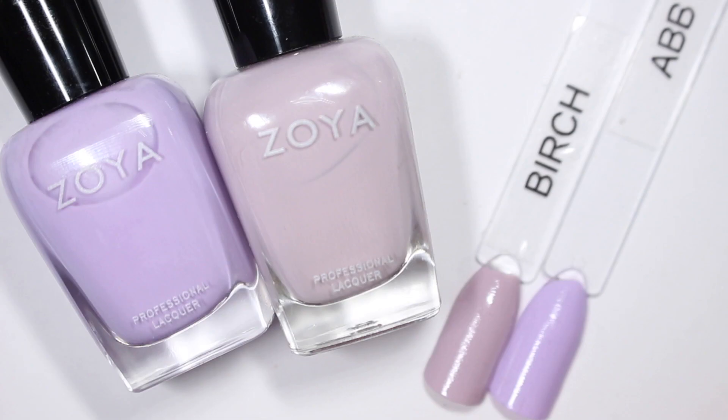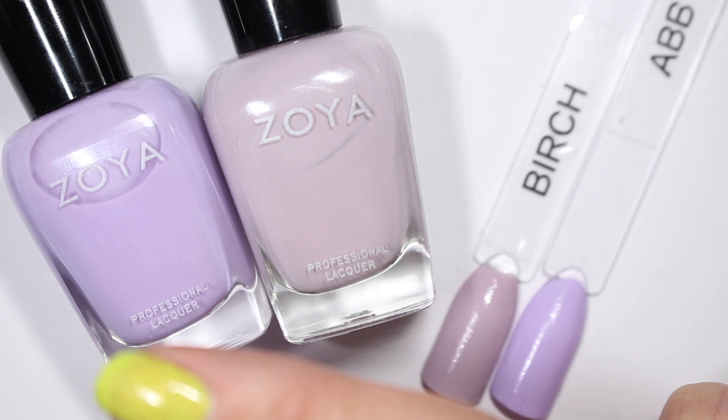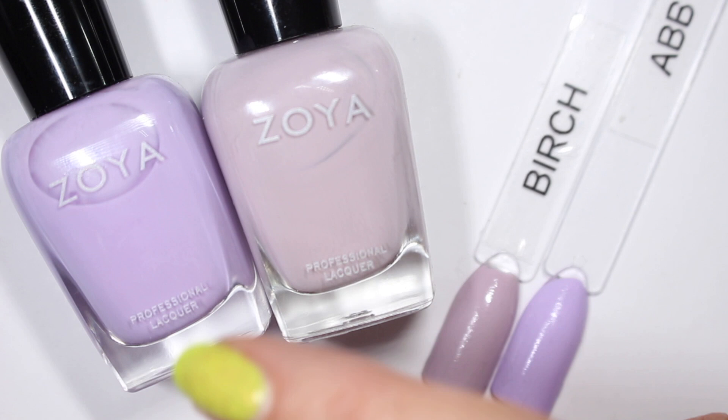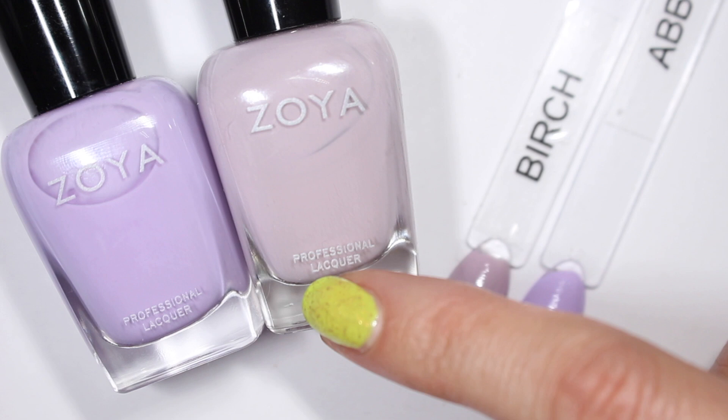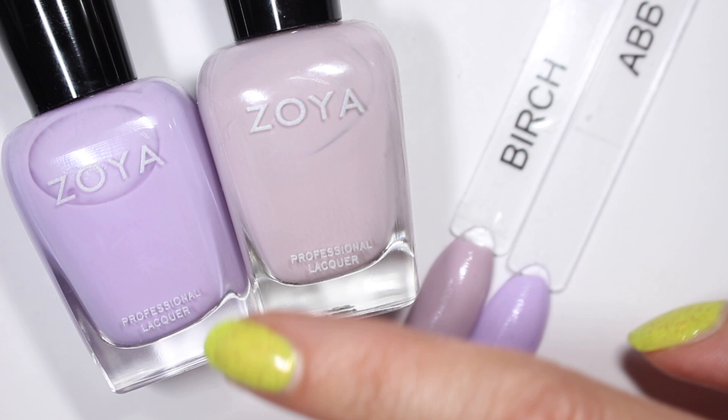My two favorites are probably Birch and Abby. I like all of these colors, but those are the ones I'll reach for most. The formula on Birch is spectacular and I really like how purple Abby looks. Let me know down below which ones are your favorites. Thank you so much for watching — I hope you'll check out the rest of this playlist, and if you liked this video, please consider subscribing so we can chat about nail polish again. Thanks so much and I'll see you in the next one!